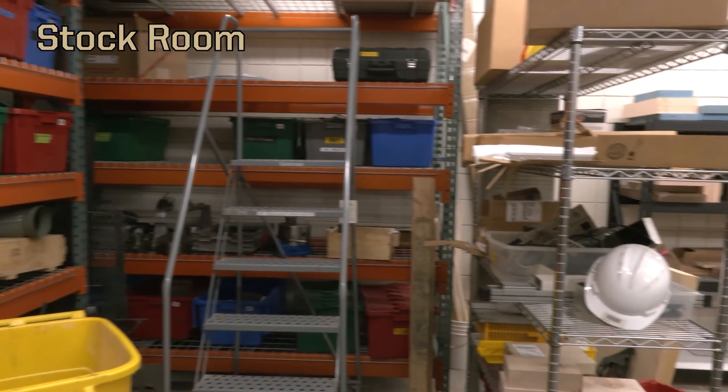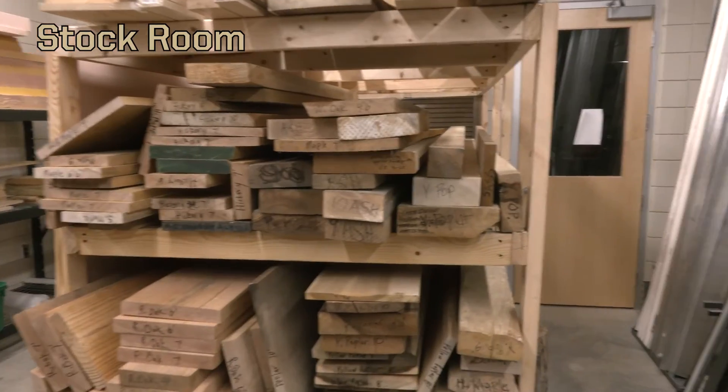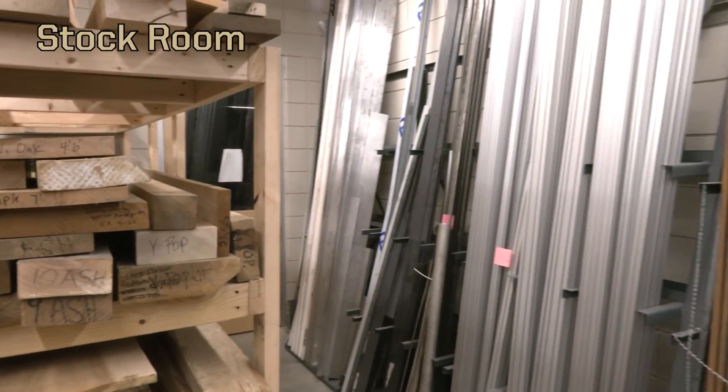Here at the Bechtel Center we have a stock room full of different materials you might need for any designs you have — wood, aluminum, and steel for any project that you might need to create.